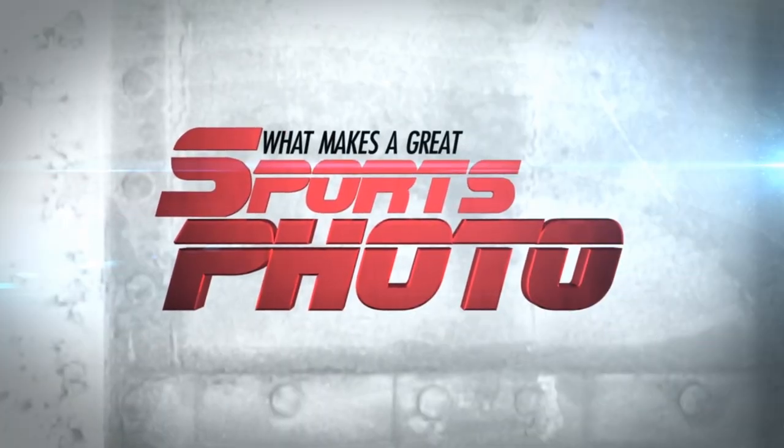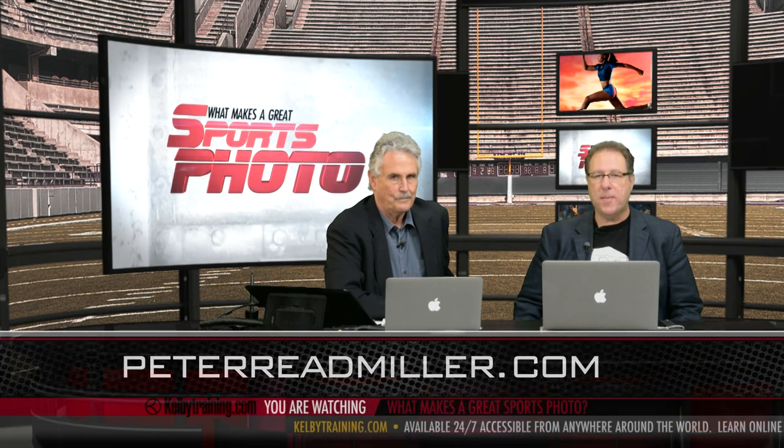Hi everybody, Scott Kelby here. I want to tell you about a brand new class at Kelby Training Online that I'm very, very excited about. It's called 'What Makes a Great Sports Photo?' And man, have we got the right guy to teach this class — living legend of sports photography, Mr. Peter Reid Miller.